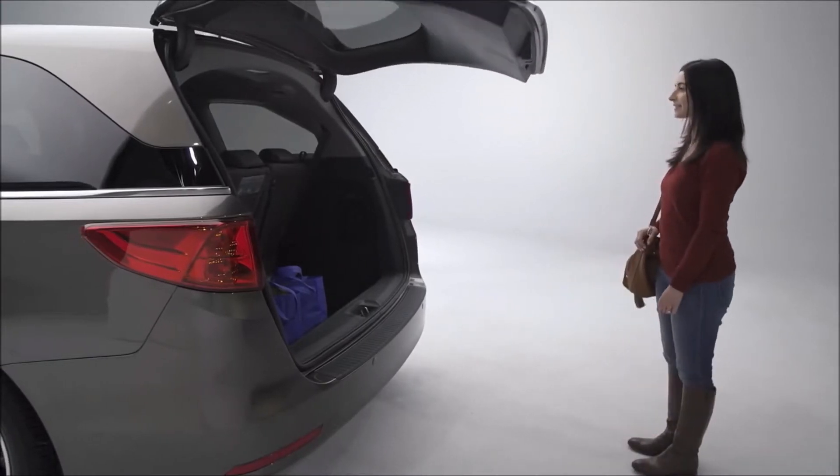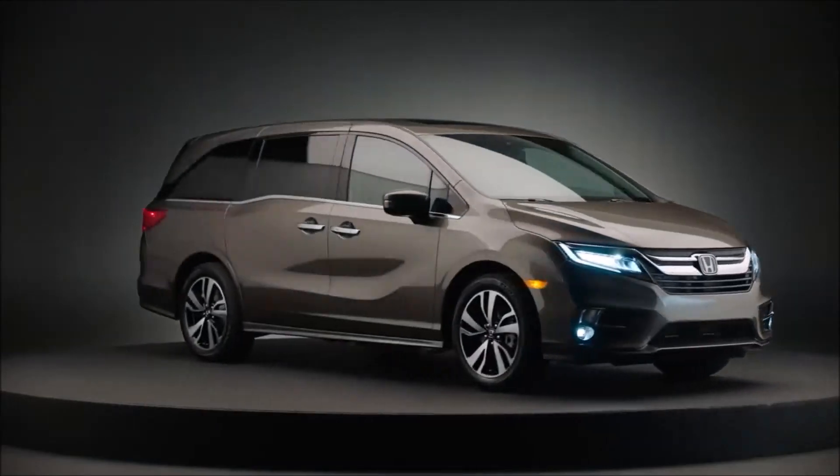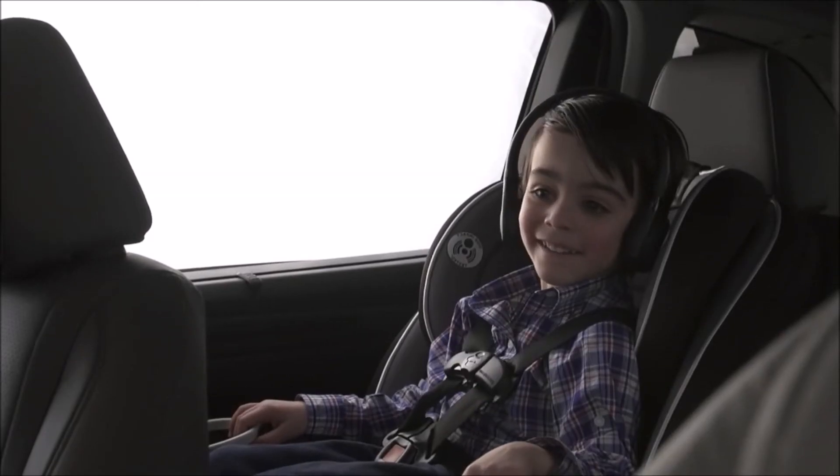Whatever the needs of your family, the all-new 2018 Honda Odyssey delivers the ultimate in functionality, connectivity, and capability to keep everyone in the family happy.